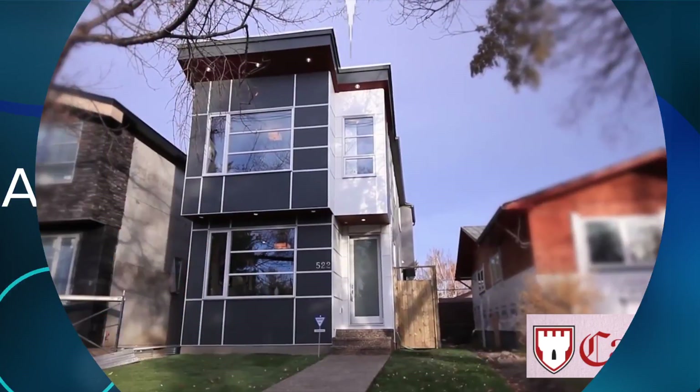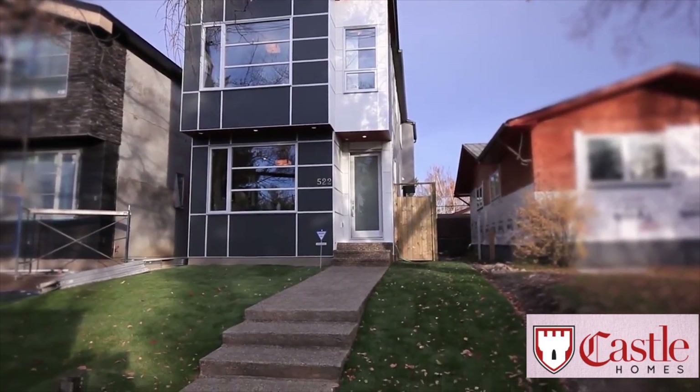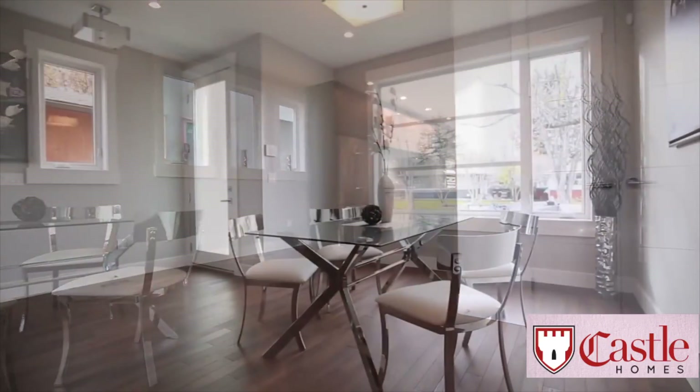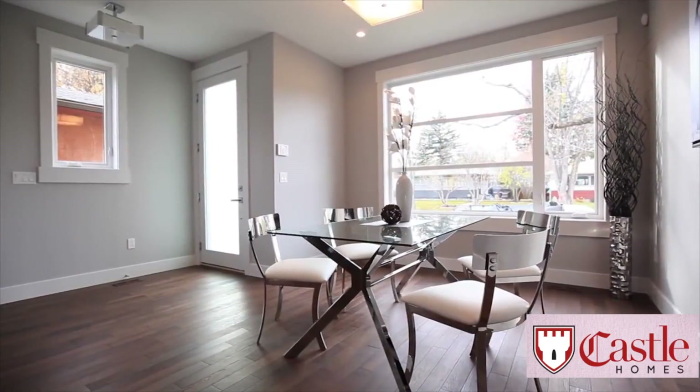Right away, you'll notice the modern architecture both outside and in. The home has great open space with seamless transitions between rooms on the main floor, providing ample space for gatherings.